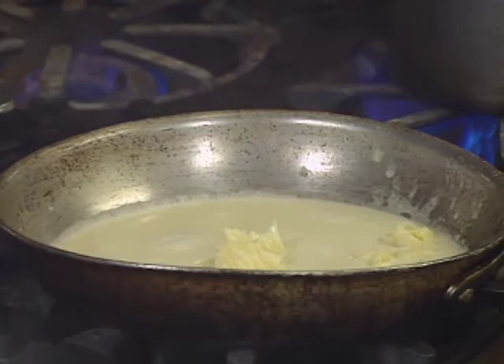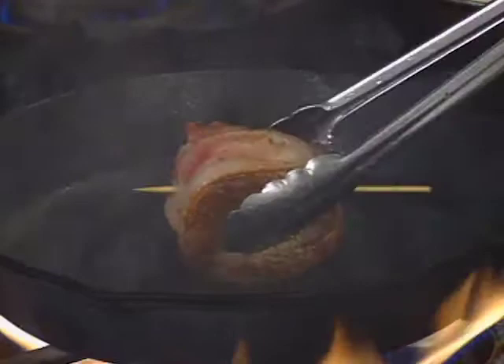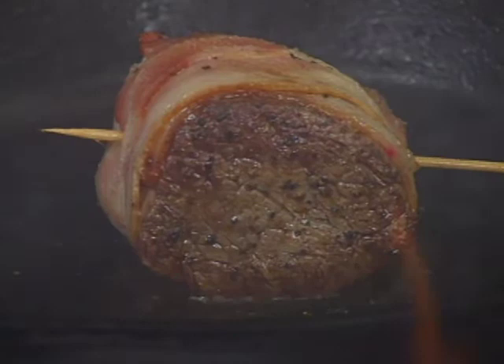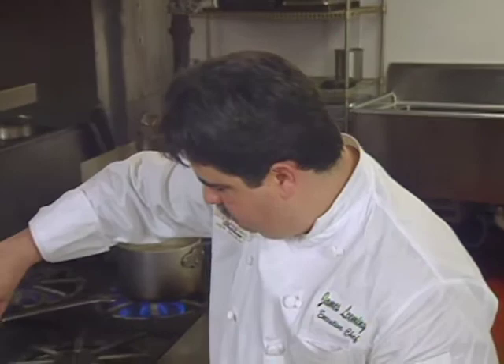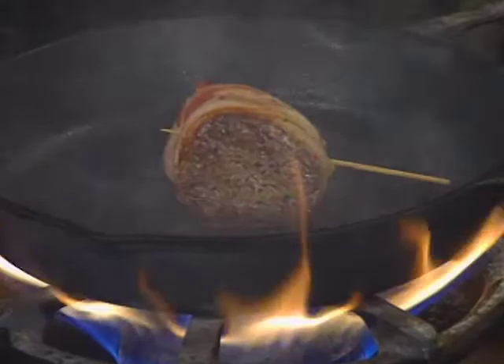Keep turning the steak — we just got both sides crispy. Now we're going to get the bacon crispy before we place them in the oven. If you like a medium well, it's probably going to take about 10 minutes in the oven. I like a rare to medium rare, so it won't take that long. You can see the golden brown color of the bacon; just keep turning it until the whole steak is golden brown. After the steak is seared all around, it goes into a 350-degree oven to finish.